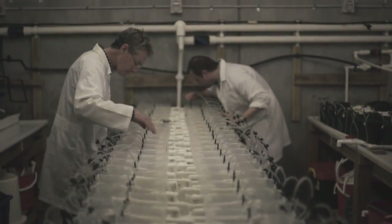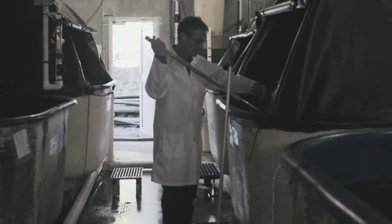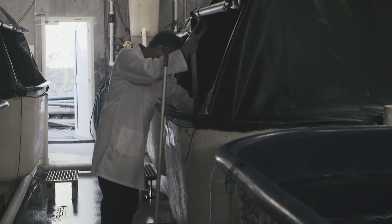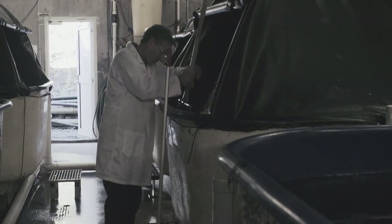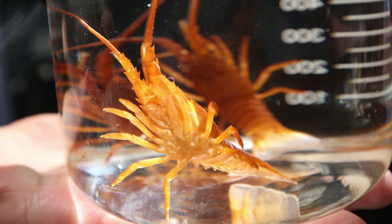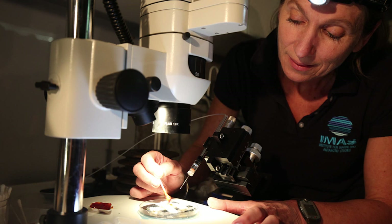We're also looking at systems development — taking the systems we have at small scale and developing them to large scale. We're tackling one particular phase of the life cycle, the final metamorphosis or the puerulus stage, and putting a lot of effort into that. We're doing a lot of physiology work, understanding the physiology, and also looking at improving the health of the animals through better understanding of health and juvenile grow-out.